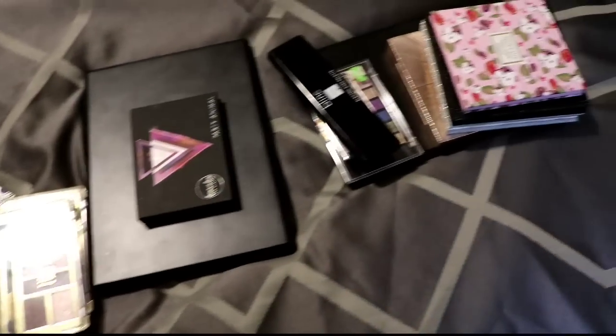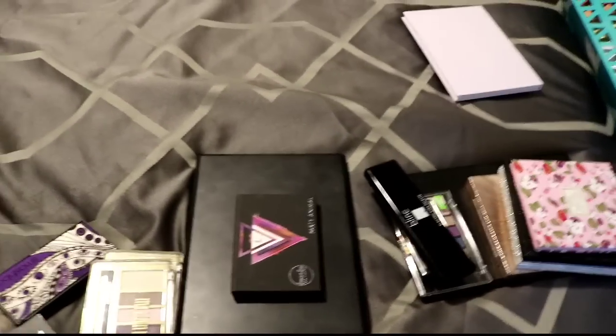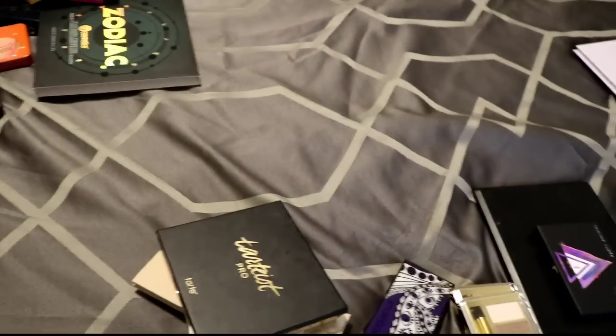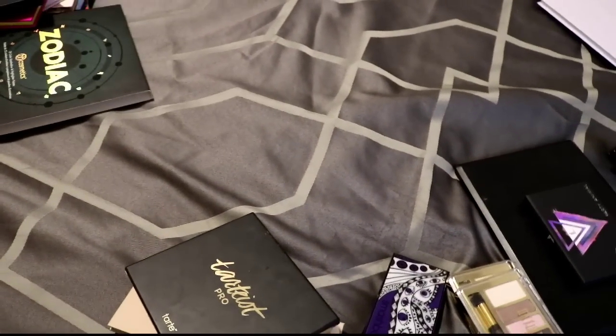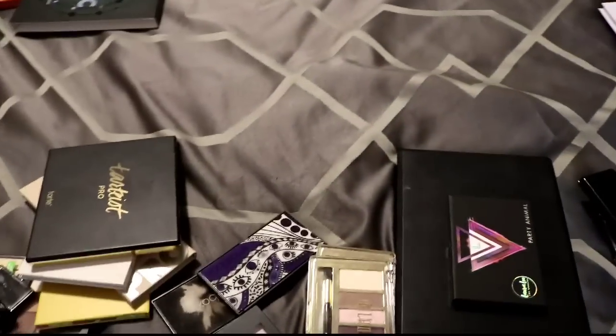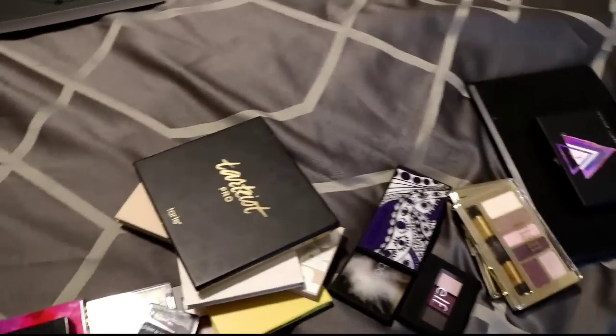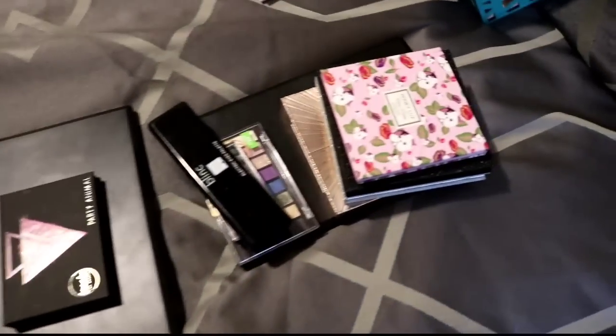Alright guys, I hope you enjoyed this declutter. These are all the palettes I am decluttering — 25 I believe. Then these are my new ones and these are my normal ones. It feels nice to move some on and reorganize what I have. If you like declutters please like this video, leave a comment below, and tell me your favorite eyeshadow palette. I would love to hear what your current favorite is. I'll see you guys in my next video, bye!